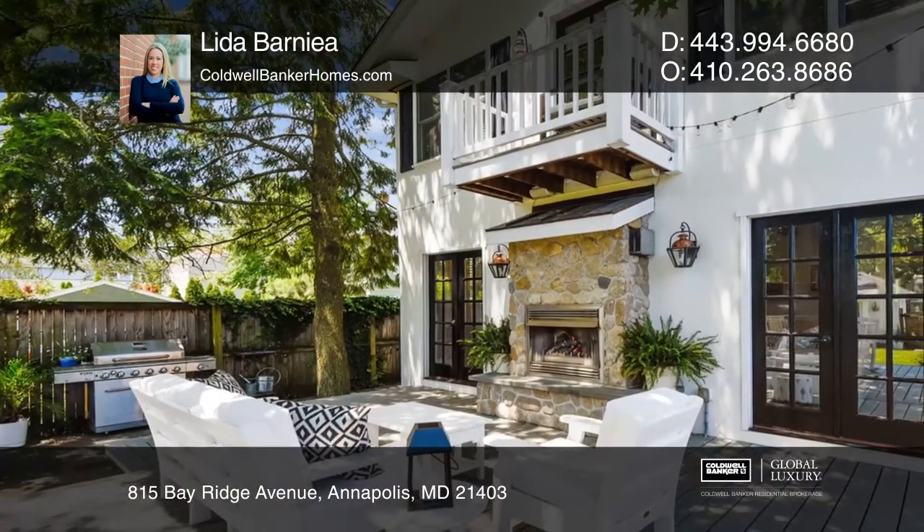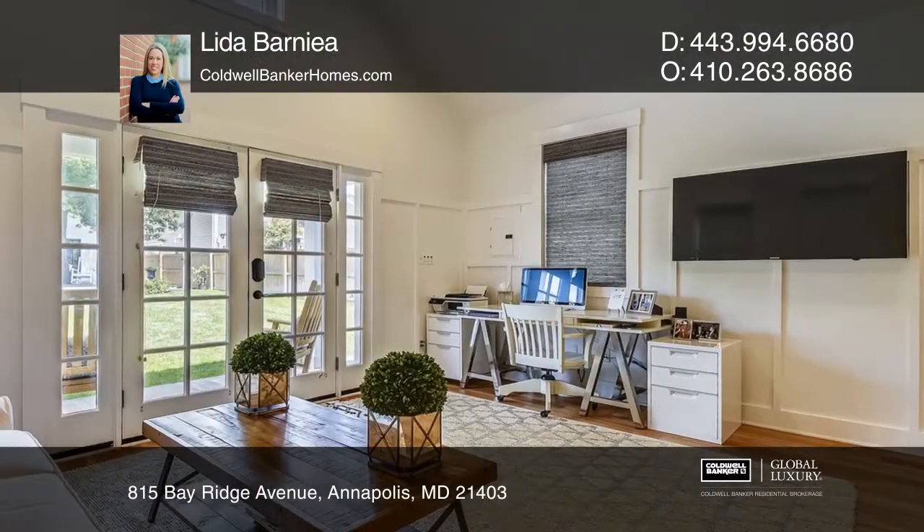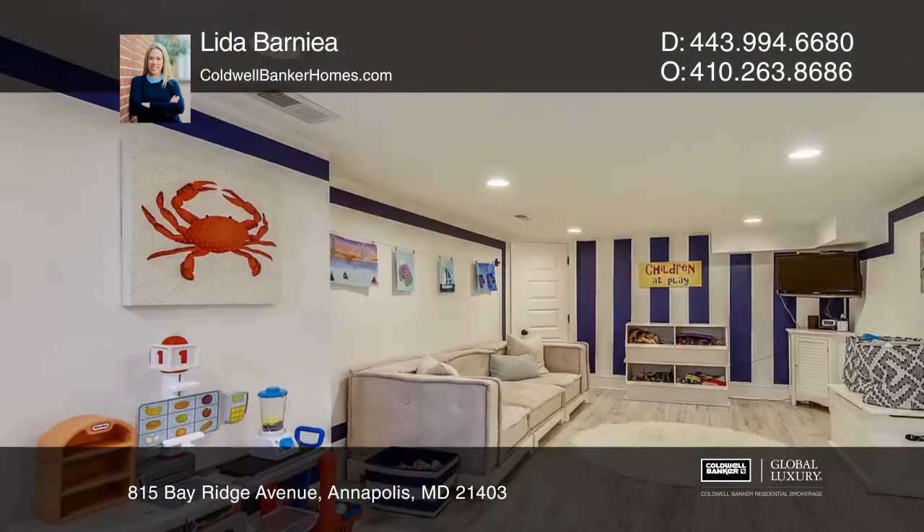The private backyard oasis comes with a stacked stone fireplace, wood deck, blue stone patio and tree-mounted TV.